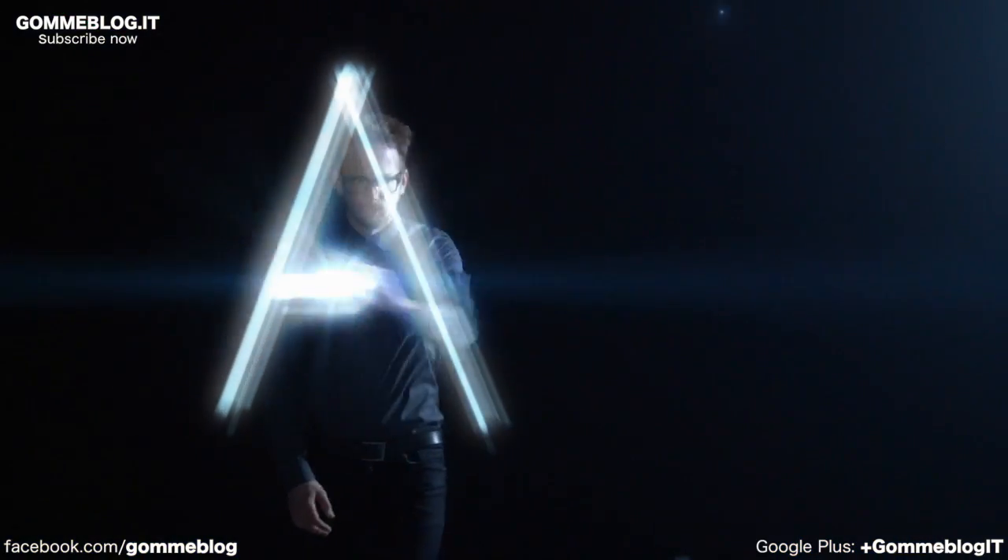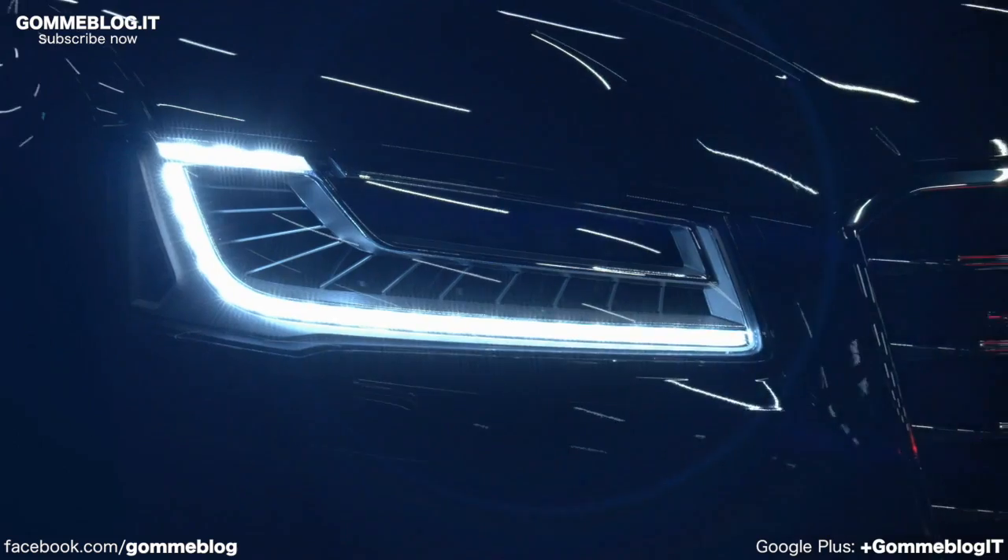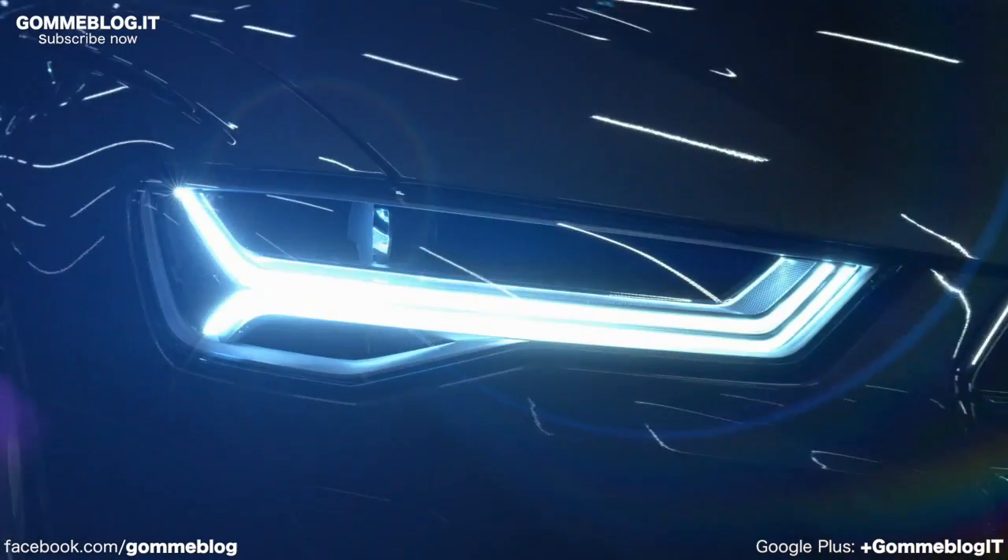For Audi, design means so much more than just styling. It is the aesthetic expression of the values that characterize the brand – progressiveness, sportiness, and sophistication.